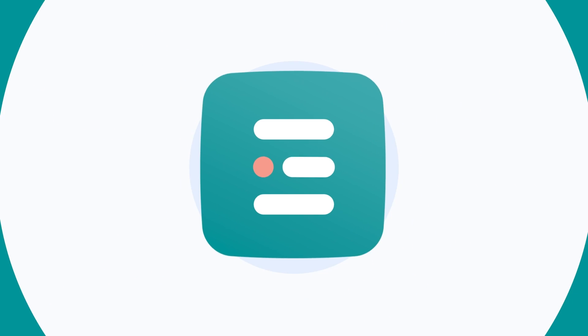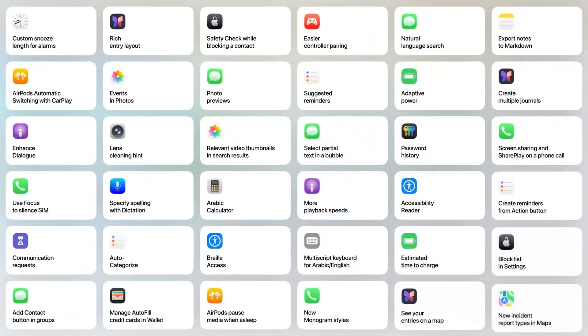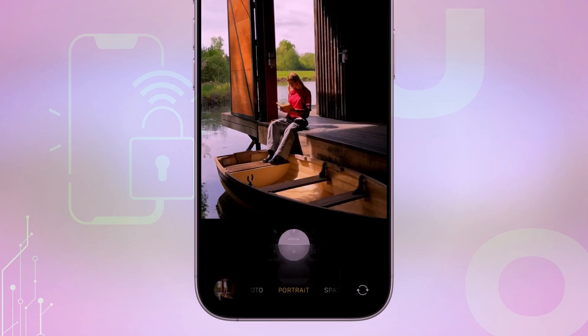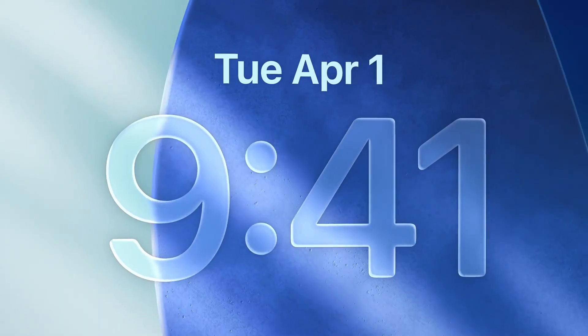Hey there, Apple users! Welcome to Easy Official! You won't believe what iOS 26 can do. Apple just flipped the script with a stunning liquid glass design, mind-blowing AI features, a smarter camera app, and next-level personalization. iOS 26 isn't just an update — it's a whole new iPhone experience.